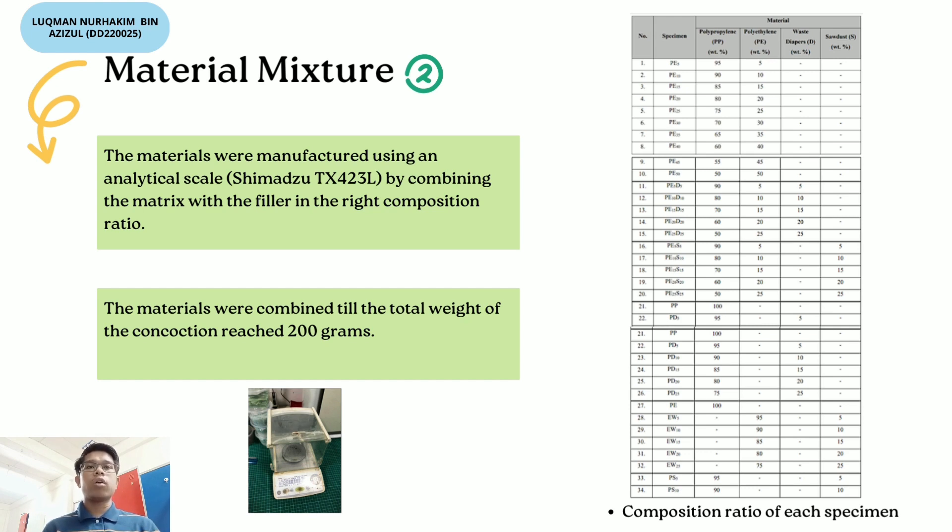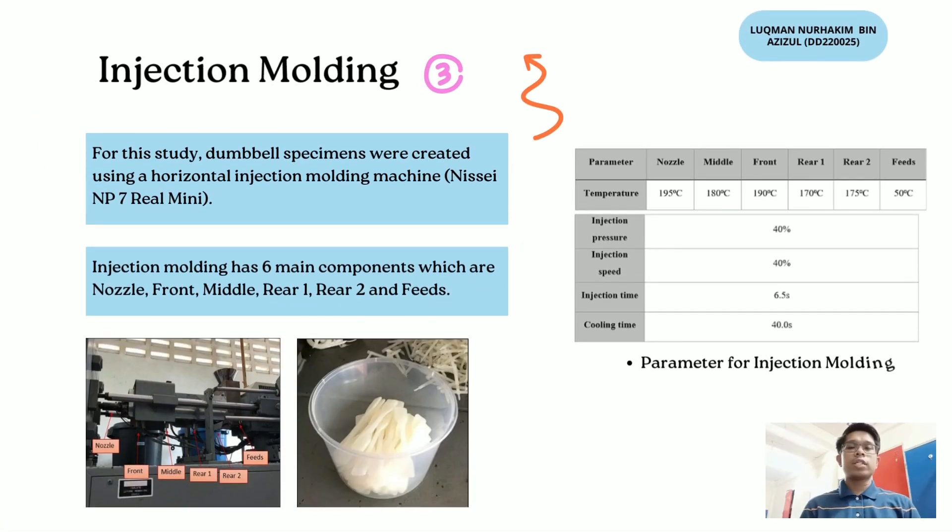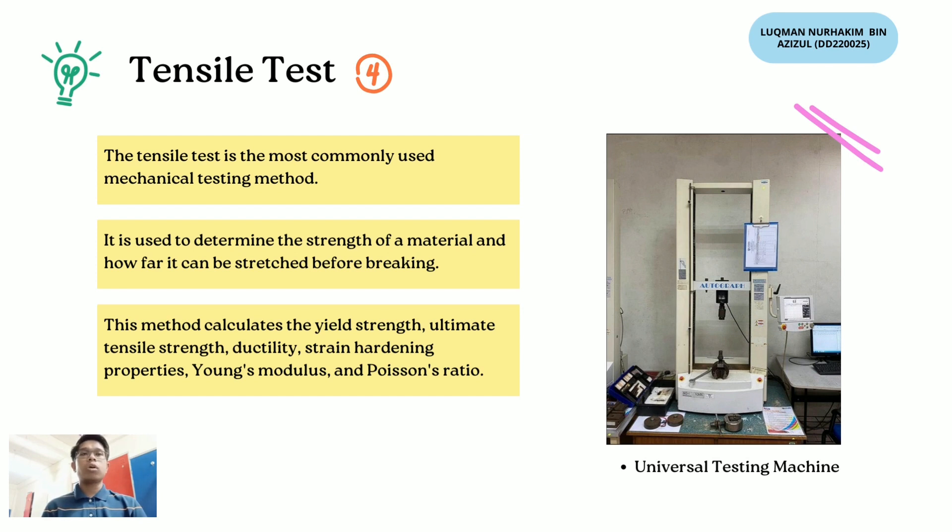Step three is injection molding. Dumbbell specimens were created using a horizontal injection molding machine, Nissei NP7 Real Mini. The parameters used were injection pressure 40%, injection speed 40%, injection time 6.5 seconds, and cooling time 40 seconds. Step four is the tensile test, the most commonly used mechanical testing method, used to determine the strength of a material and how far it can be stretched before breaking. It calculates yield strength, ultimate tensile strength, ductility, strain hardening properties, Young's modulus, and Poisson's ratio, using a Universal Testing Machine (UTM).